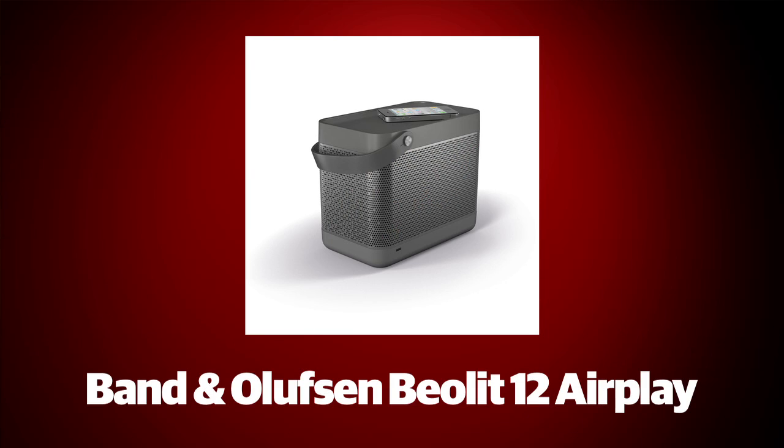The first of a new range of more affordable products from Bang & Olufsen, the Fiolitz 12 AirPlay system offers wireless music in a high quality package.